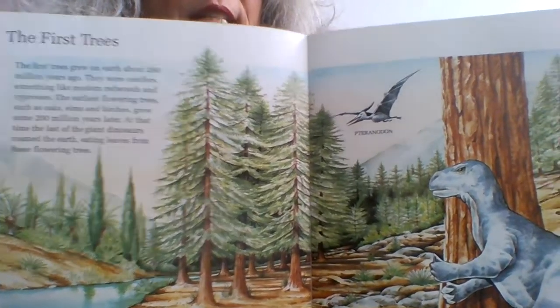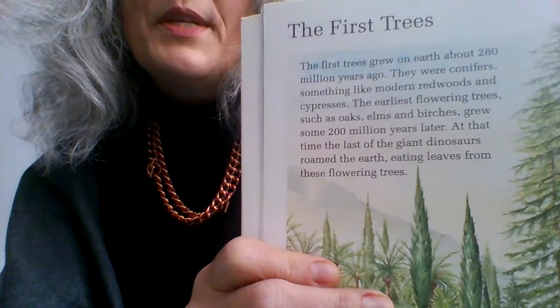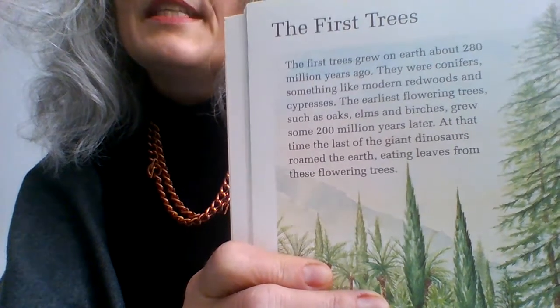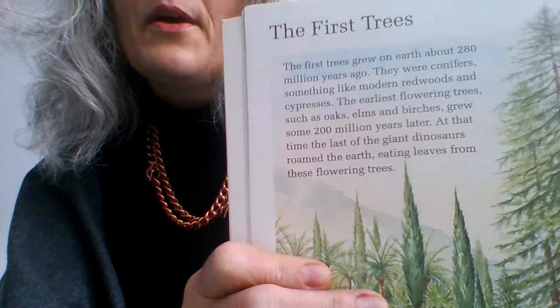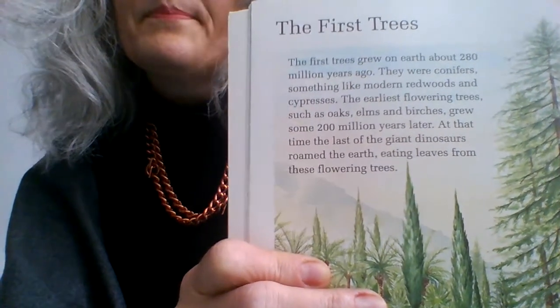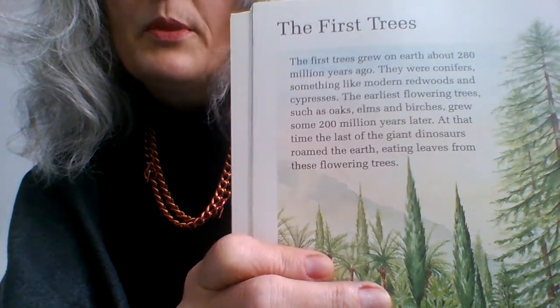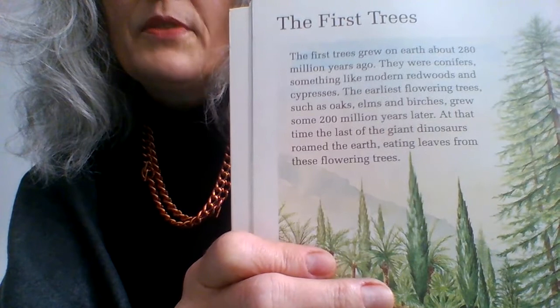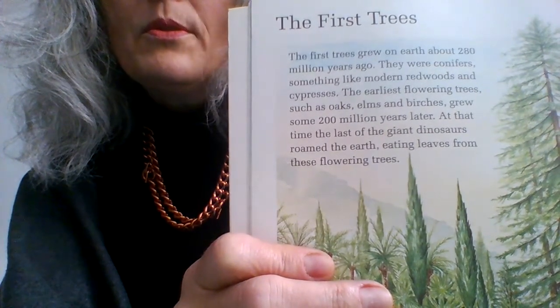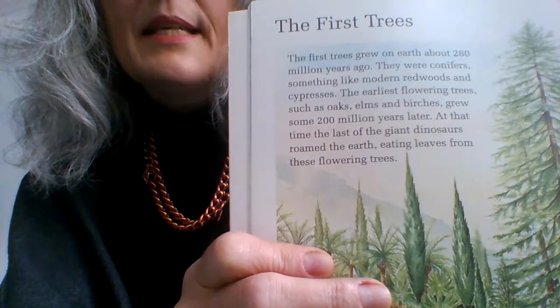The first trees grew on Earth about 280 million years ago. They were conifers, something like modern redwoods and cypresses. The earliest flowering trees, such as oaks, elms and birches, grew some 200 million years later.